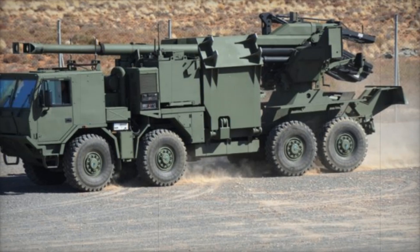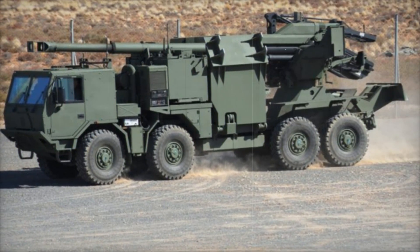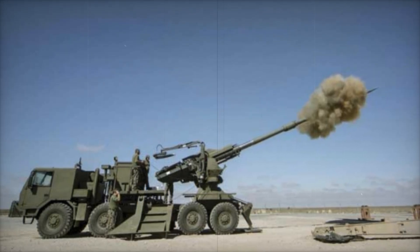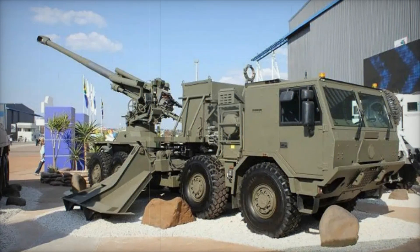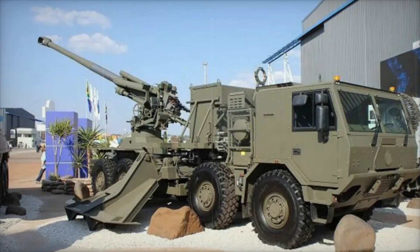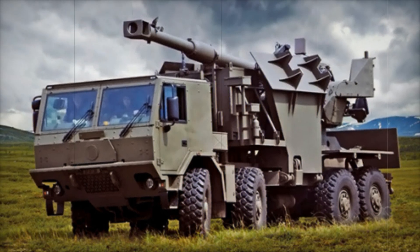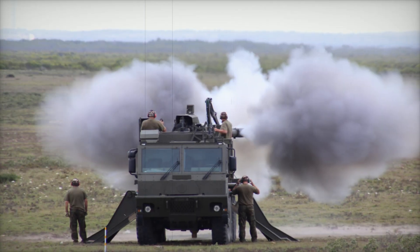The self-propelled howitzer is not designed to withstand direct hits from heavy shells, but it still significantly increases the crew's chances of survival in combat. The T5-52 is used for a variety of tasks — it can support infantry, suppress enemy artillery positions, destroy fortifications, or even attack armored vehicles. This versatility makes it an essential component of modern warfare.